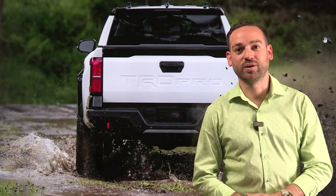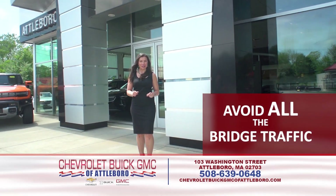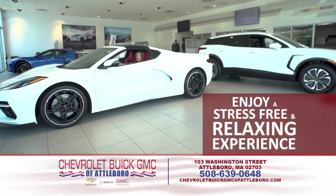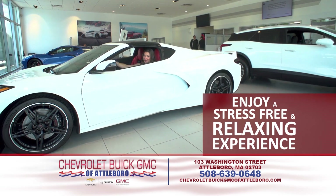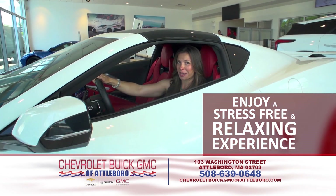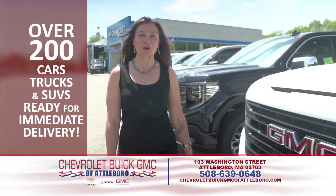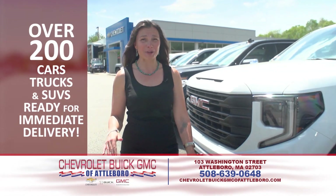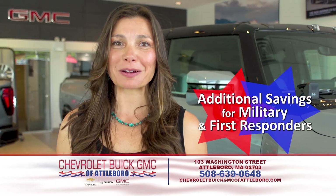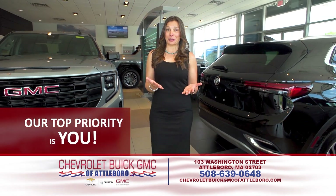And with that, on with the car show. Avoid all the bridge traffic — shop Chevrolet Buick GMC of Attleboro. Enjoy a stress-free drive and a relaxing car-buying experience at our easy-to-get-to location at 103 Washington Street, South Attleboro. We have over 200 new and pre-owned cars, trucks, and SUVs on our lot ready for immediate delivery, plus additional savings for military and first responders. Our top priority is you — ChevroletBuickGMCofAttleboro.com.